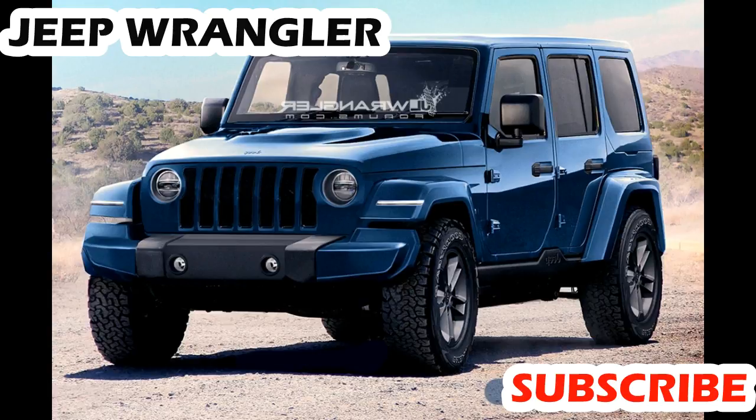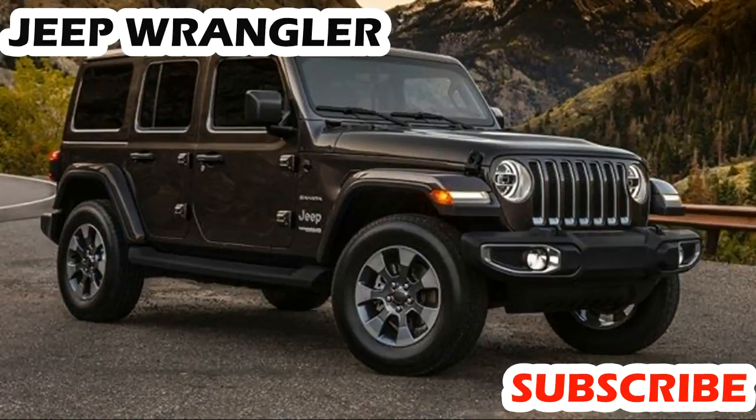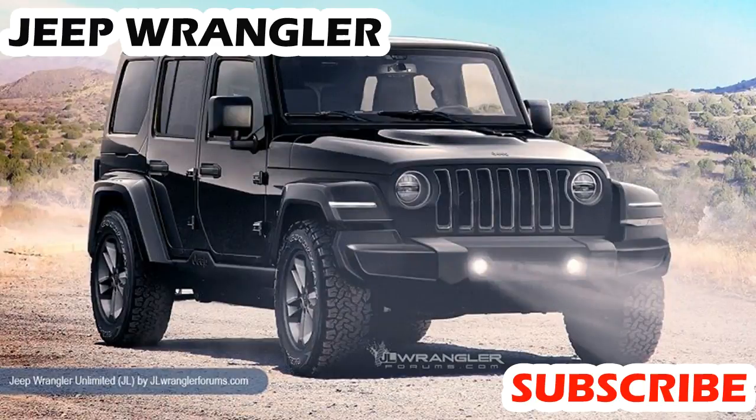Jeep Wrangler Refinement. The 4.0-liter unit allows reasonably smooth cruising. That said, some of the engine noise that comes into the cabin can be attributed to the soft top. The hard top option is quieter and much better at absorbing road irritations. However, both wind noise and road noise can be considerable.